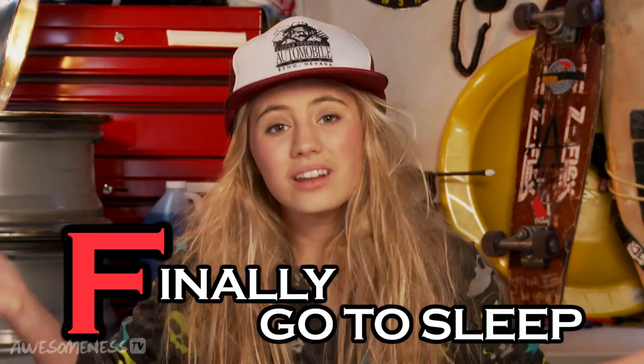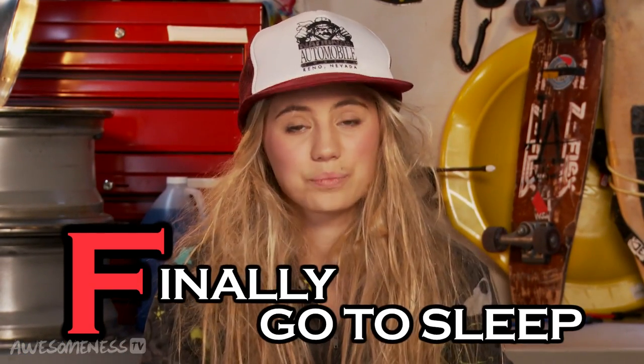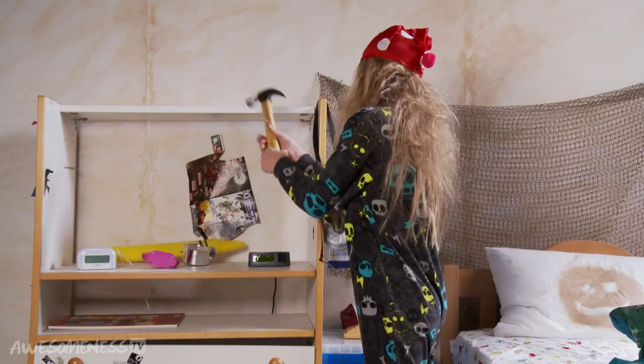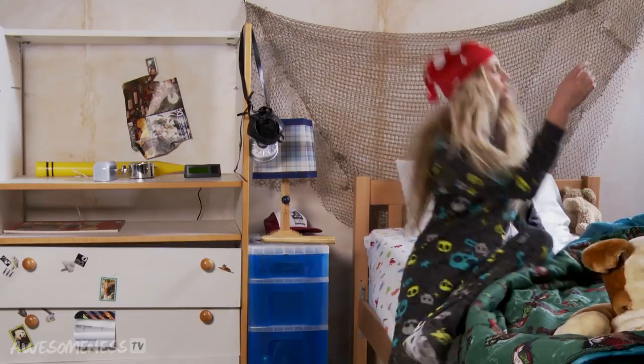At last, we made it to the F in WITAM, and it stands for Finally Go to Sleep. I mean, we've been taking care of our skin for what feels like hours now, and I'm way too tired to even brush my teeth. Maybe I'll do it tomorrow, unless I sleep through my four alarms again. I have a major addiction to the snooze button.